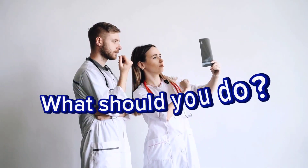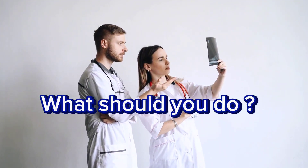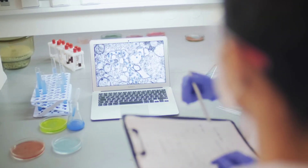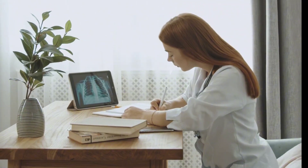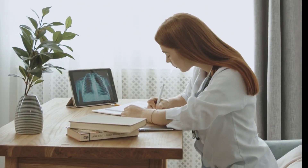So, what should you do when you encounter a question that seems unusually difficult or unfamiliar? Remember, it might be an experimental question. Don't spend extra time on it. Instead, approach it just like any other question and focus on getting as many correct answers as possible.